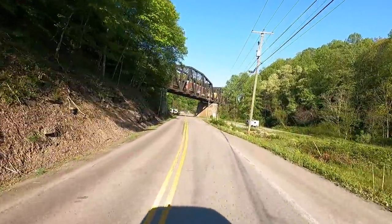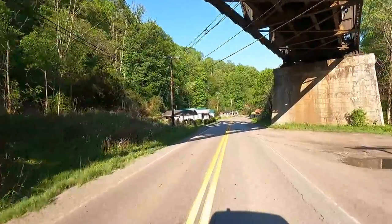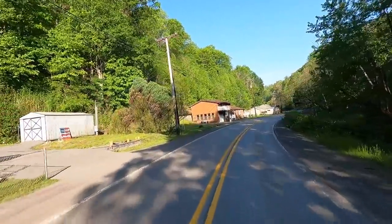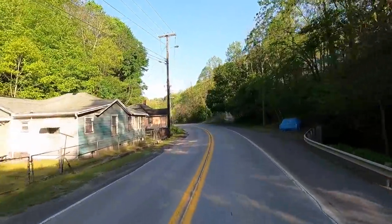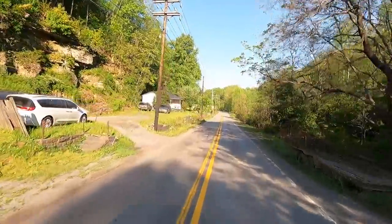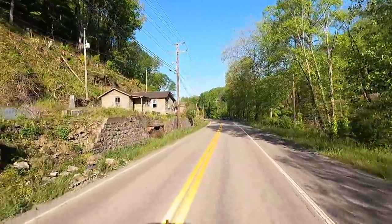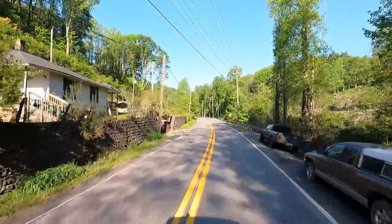Oh cool, there's a train going across the bridge here. I bet those trains just echo through these hills. House after house. Wonder how old these are — they got to date back to the 20s and 30s, I bet. Once again, this is a scenic byway, actually called the Coal Heritage Trail. This is US Highway 52 cutting up through beautiful West Virginia.